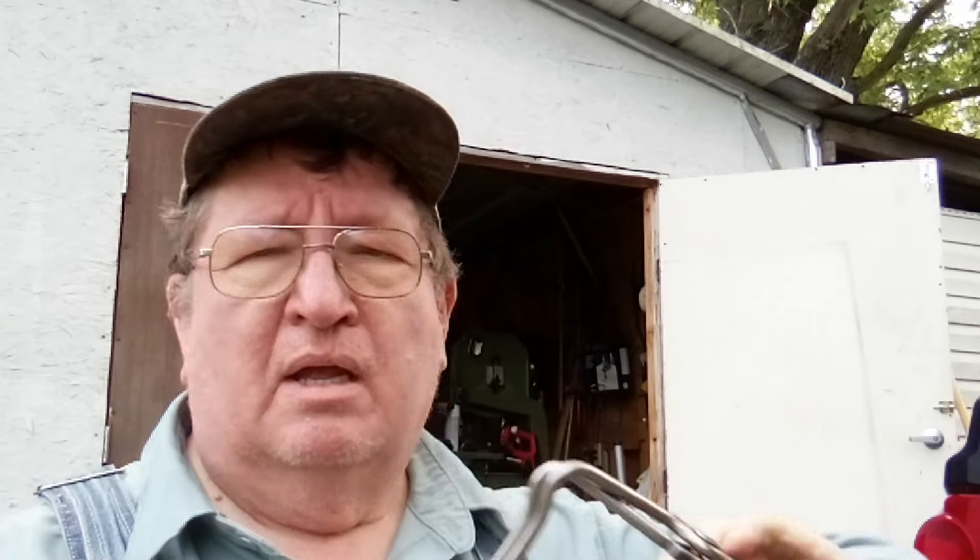Then there are problems with squirrels. Some people have real problems with squirrels getting in their attic and all kinds of stuff — squirrels can really be a pain. This is a 110 conibear. It sets right over the hole where the squirrel is going in and out, or for other animals like a mink or a weasel.